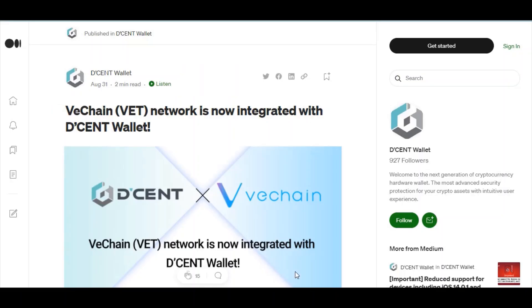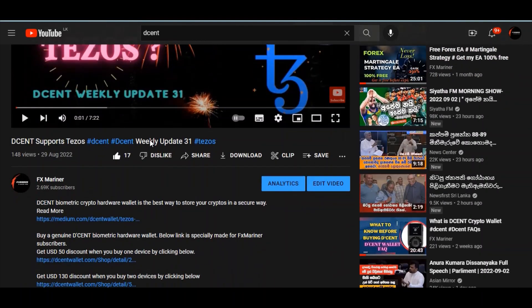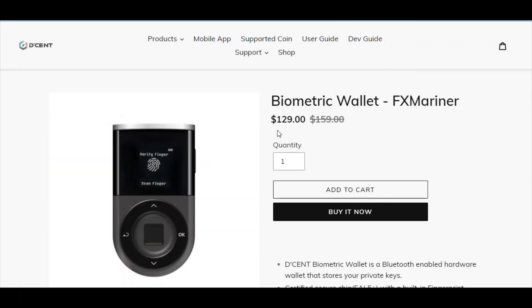If you want to buy with a discount, go to one of my FX Marina videos. In the description of any Dcent video you will see the link to buy the device. When you click the link you'll be directed to their official web page and you'll see a discounted price — this is especially made for FX Marina subscribers. You will get a discount when buying through my link.